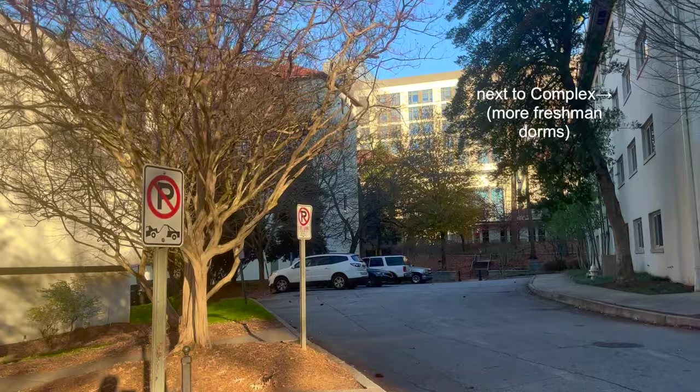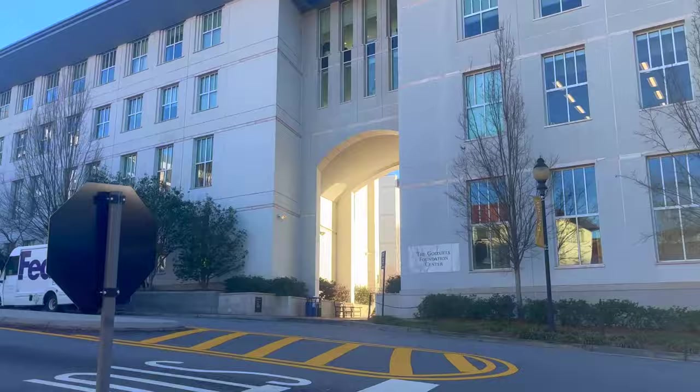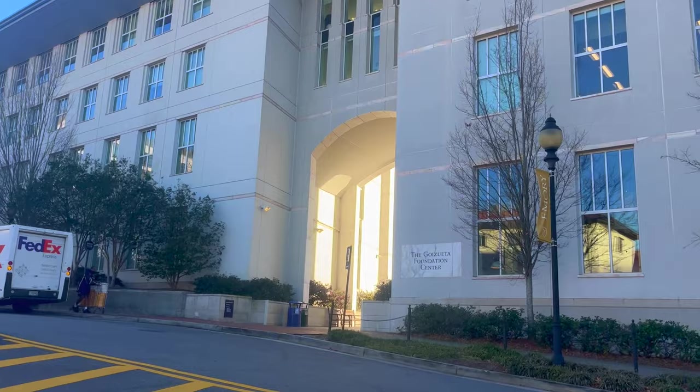We're starting here outside of Harris Hall. This is where I currently live — it's a combined sophomore-freshman dorm, so if this is where you're assigned to live your first year, you'll obviously be spending lots of time here. Now heading across the street, we're going towards the business school, Goizueta.